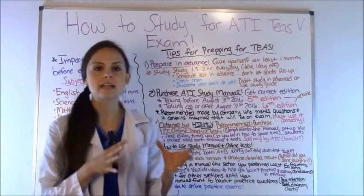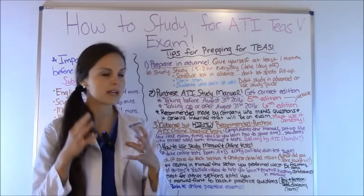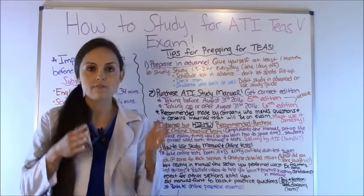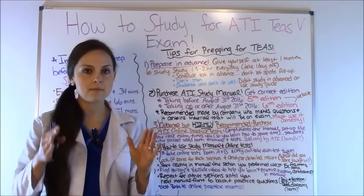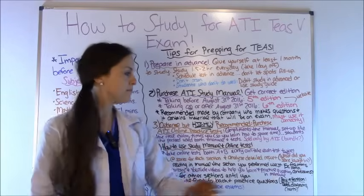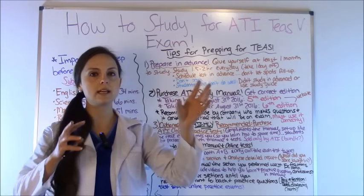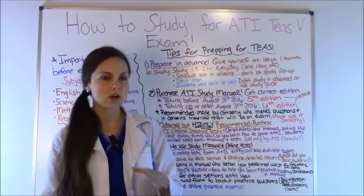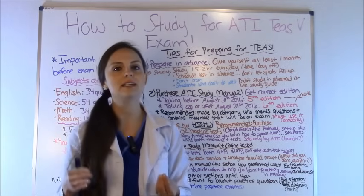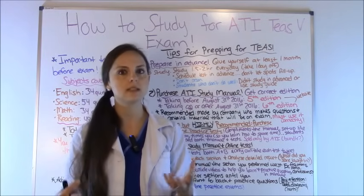Point four: how to use the study manual and online practice tests together. The first thing you want to do is take the online practice test first. There are two versions, A and B. Take one and analyze how well you did — but remember you can only take each version twice, so take it at the beginning and then again at the end. After taking it, look at your detailed report to see how well you did in each section. This tells you where you struggle and what you need to study.